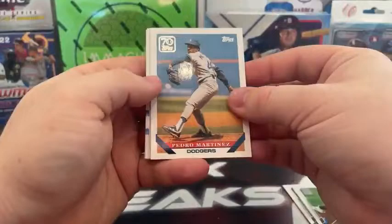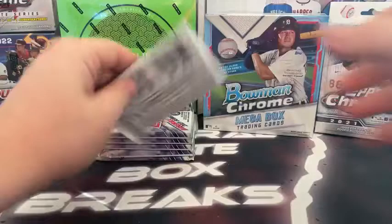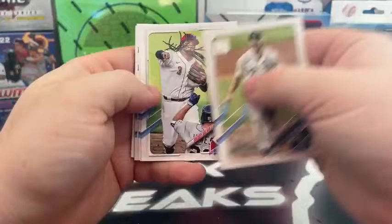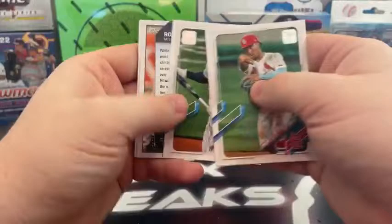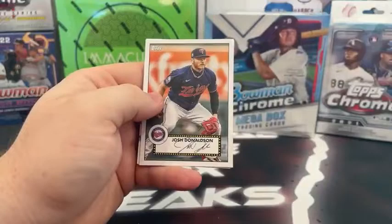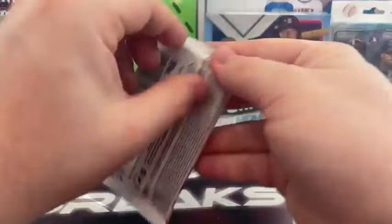We've got the Topps 70 Pedro Martinez to the Dodgers, Bryce Harper, Seth Lugo. The GM meeting is happening this week — I'm a big Cardinals fan, so I'm excited to see what the Cardinals do. I did see supposedly Texas is in talks to acquire Tyler O'Neal. There's a die cut Robin Yount, Josh Donaldson, Corey Seager. What's up, Blake? Leody Tavares on the rookie, and we got a Walker Buehler 2020 World Series.